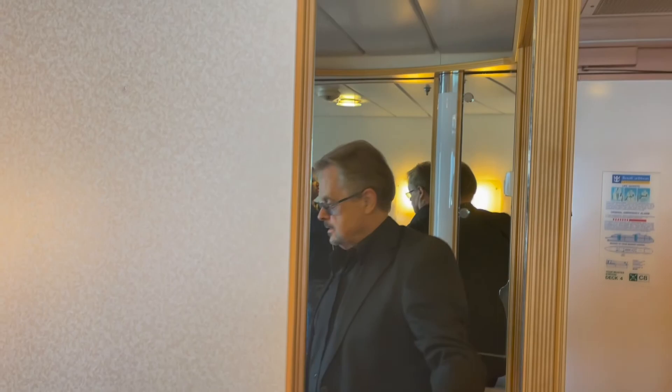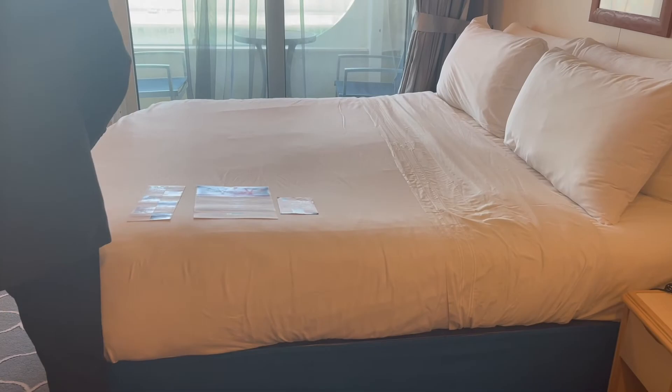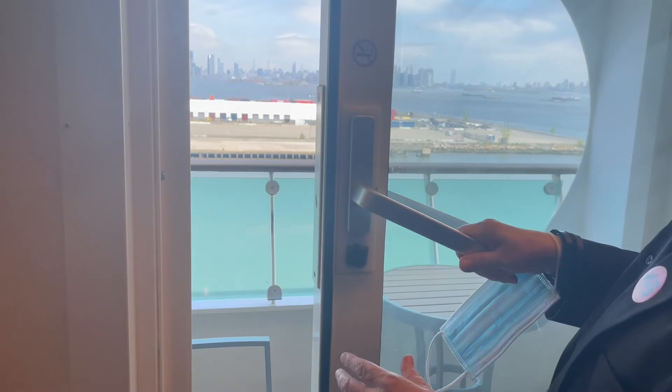Nice full mirror here. Another nice mirror right here. This whole little workstation is nice. TV folds this way — that's cool. A nice big king bed. And then our balcony right here, which is a nice size. I love it.